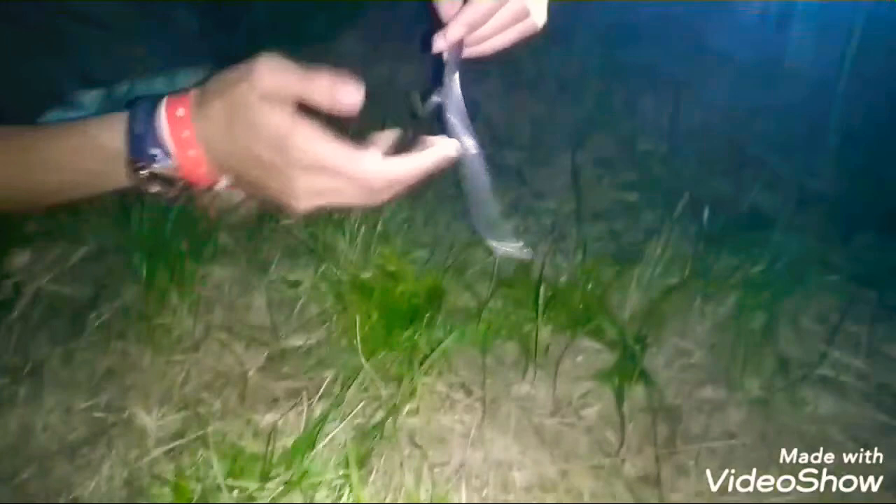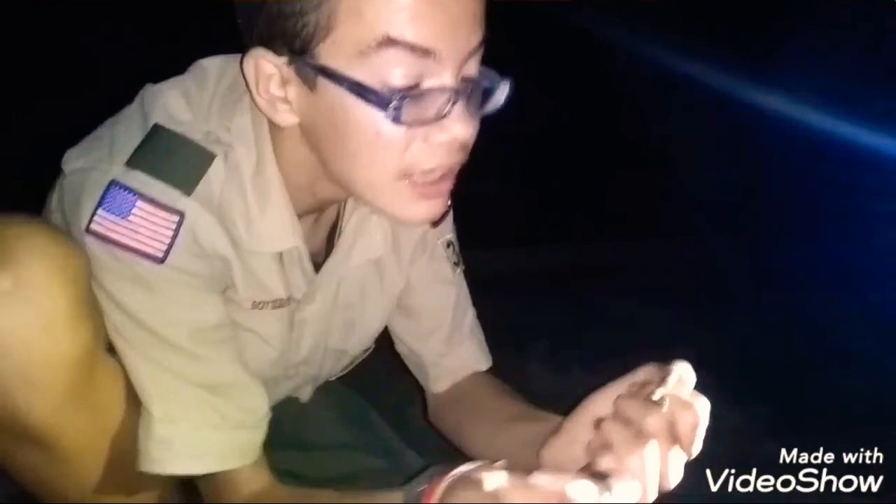Oh my gosh guys, check this out. This is the ring-neck snake. I feel absolutely comfortable handling this snake, as it does not bite. Believe it or not, there are a few species of snakes in Pennsylvania that actually won't bite you even if you pick them up, and this is one of those species.